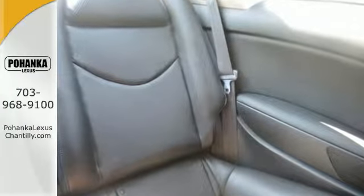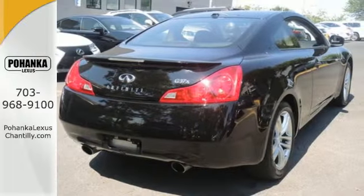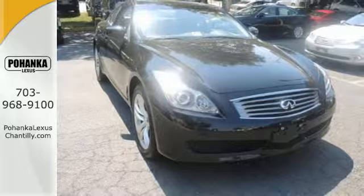This car also has your comfort and convenience in mind with climate control and steering wheel audio controls. This great Infiniti has luxury down to a science.